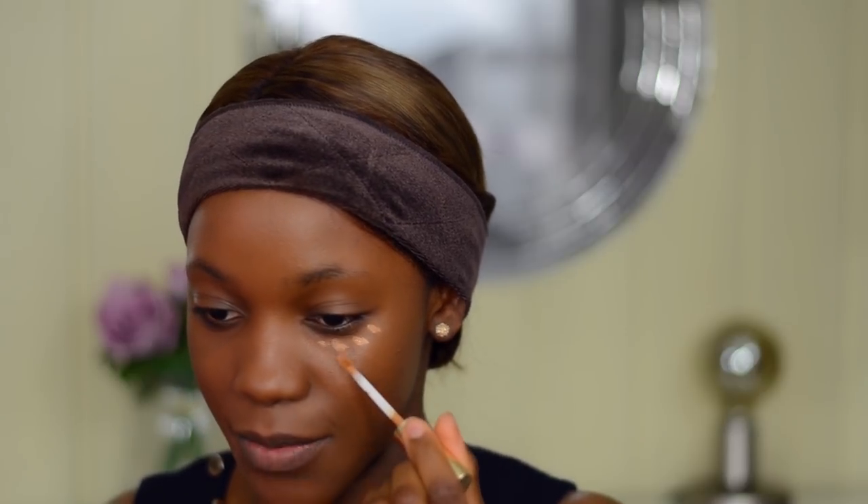We're lightly dotting concealer on both sides — neither look calls for anything too excessive. I think the French use a bit more concealer than the Norwegians, who really like to keep it understated and subtle. I'm blending it out with my wet Beauty Blender.